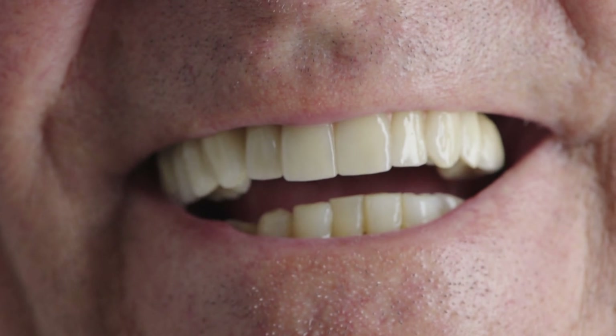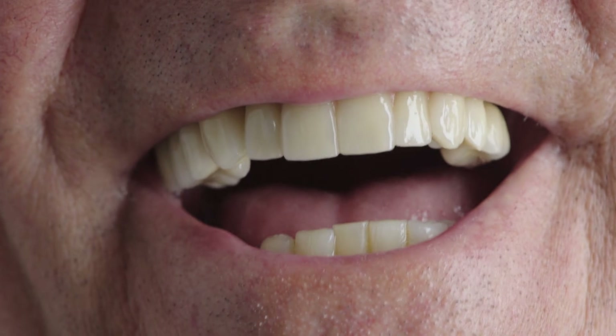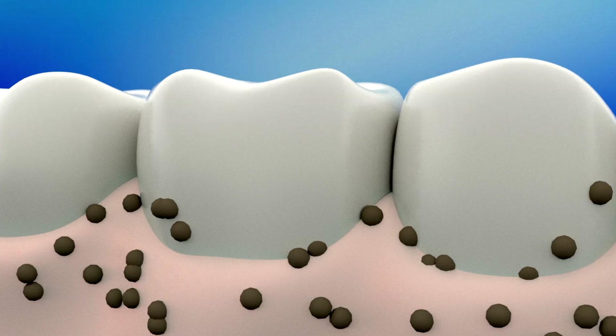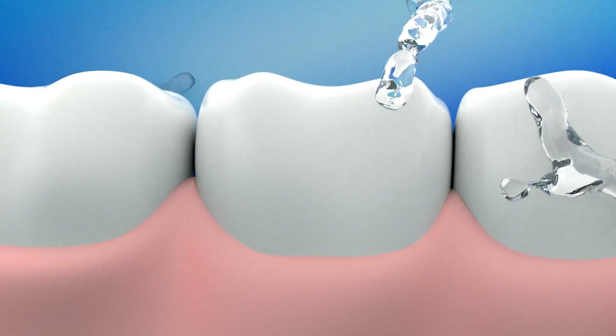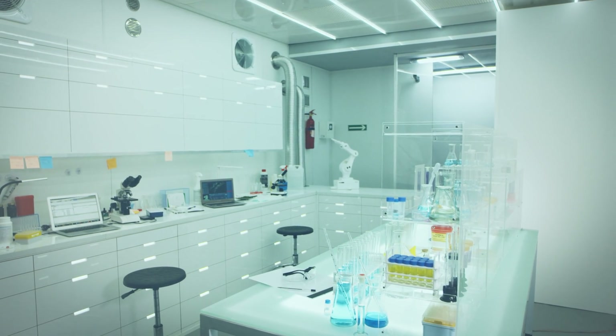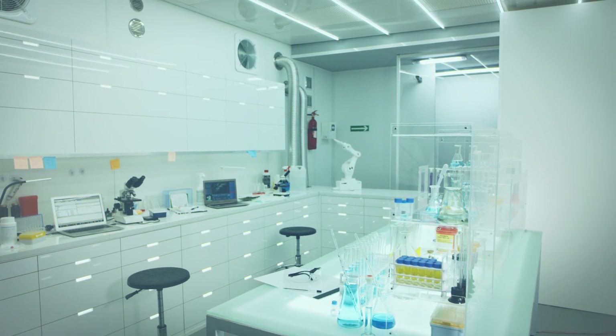Imagine a world where losing a tooth doesn't mean a lifetime of crowns, bridges, or cold metal implants screwed into your jawbone. No more months of healing. No more awkward gaps. Just a brand new living tooth grown from your own cells — perfectly integrated, fully alive. That future isn't science fiction. It's happening right now in labs around the world.